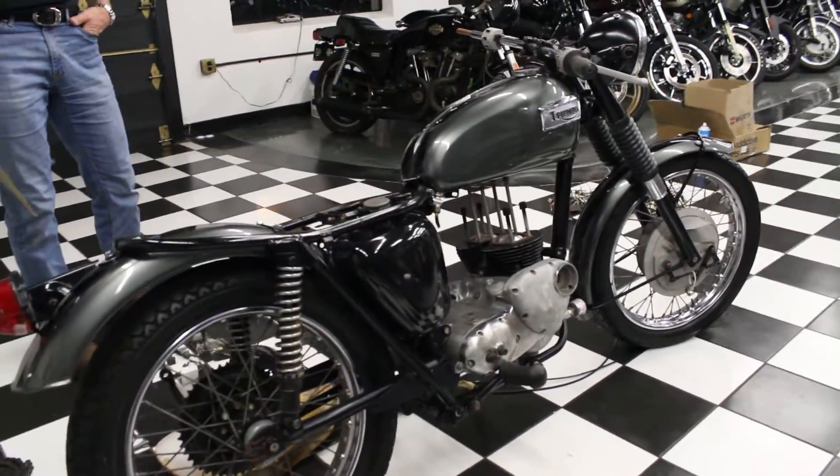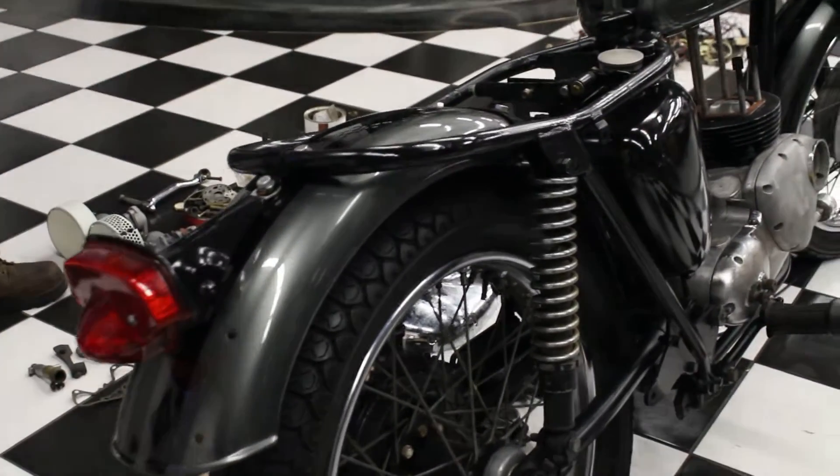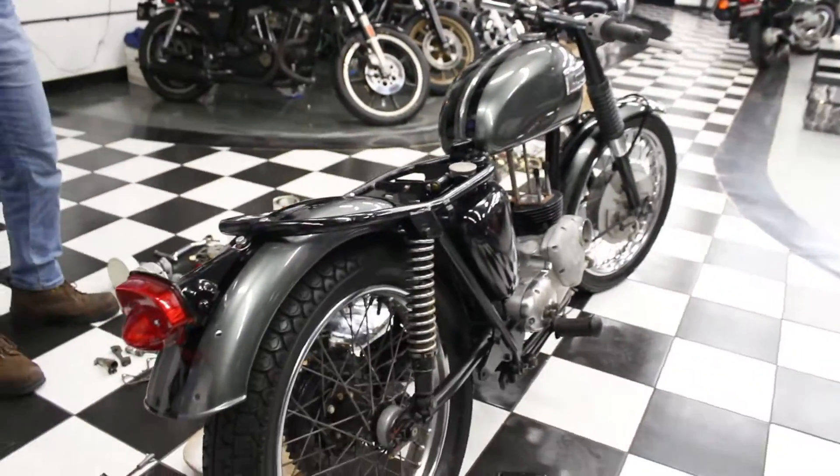This one has just undergone a full frame-up restoration, and it has not been completed. We don't have the staff to finish it right now — we have about a two-year backlog — so we're going to offer it up for sale as is.